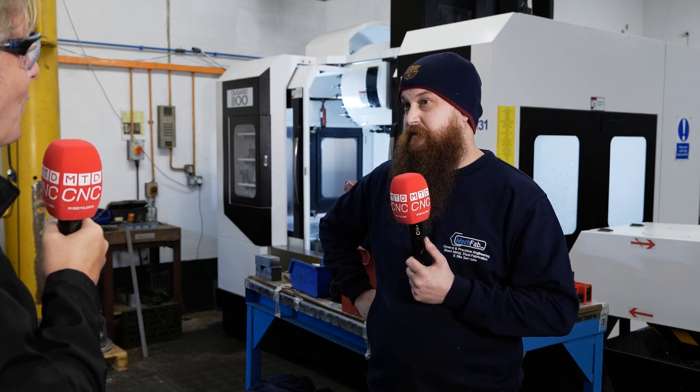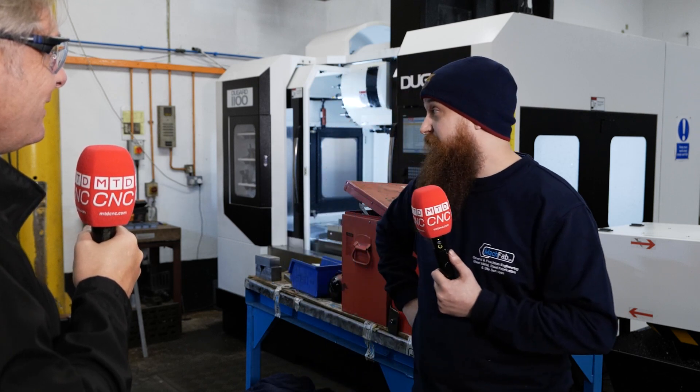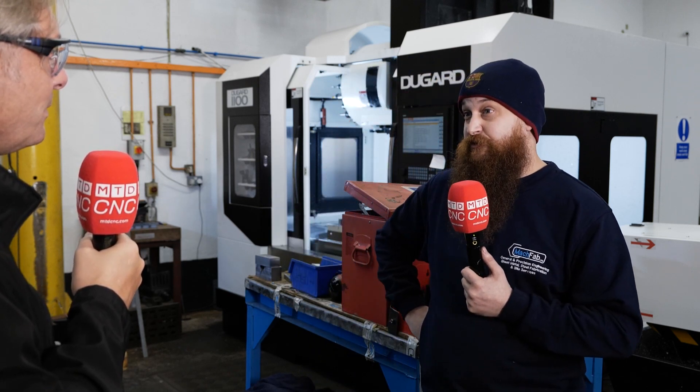You've had these machines almost a year — how many programs have you written? Probably close to a thousand. Some of them are very simple, but definitely over 500 proper ones. It's a lot of programs, and done all really simply. So there you go — a little endorsement of Dugard milling machines used by Jay: cost-effective, easy to use, and great sales and support.